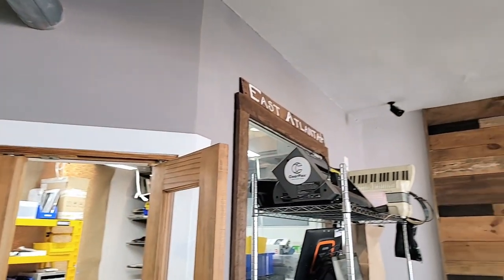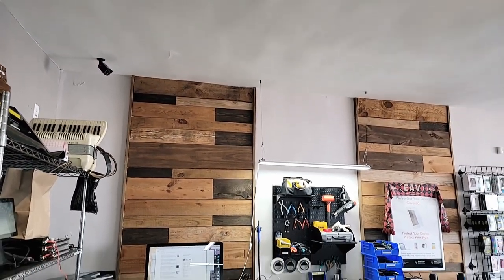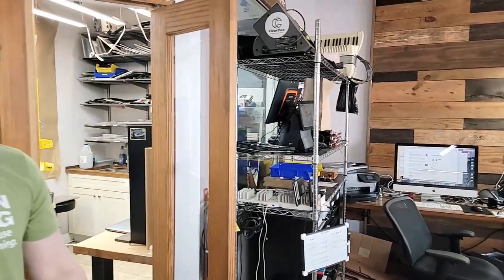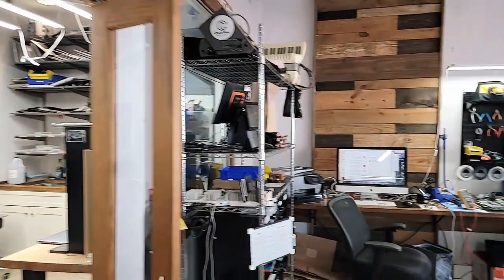We don't actually sell devices — we mainly do service and repair. We will source devices for customers on an individual basis. That's another thing I'd really like to focus on: getting a consistent base amount of devices in store and being able to move those. We've got space for them, so that's in our future for sure.